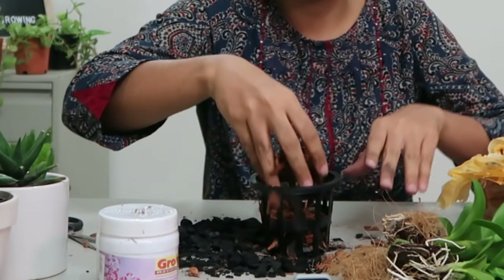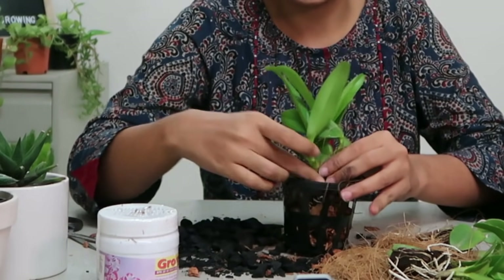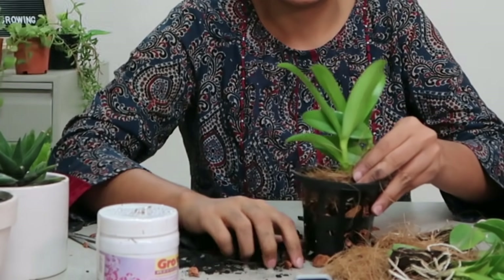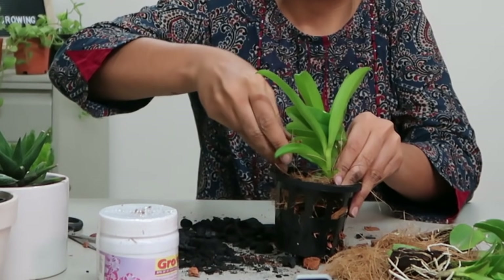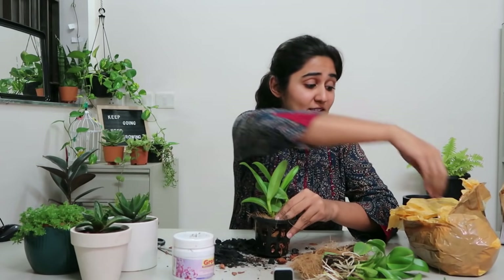If you want, you can order an orchid kit like the one they sent me. We're going to add a little bit of charcoal at the base, some coconut chips, then take our plant and just fill the rest of the space. They are actually quite easy to put together.